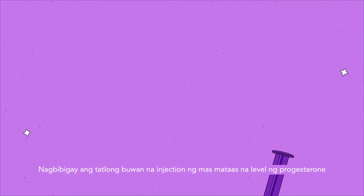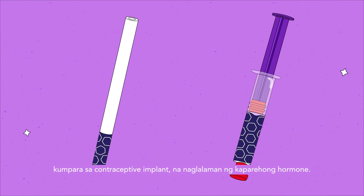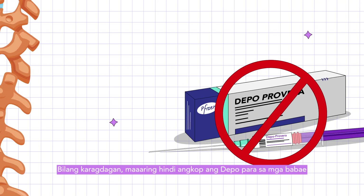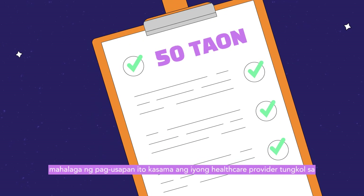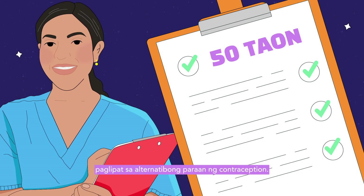The three-month injection offers a higher level of progesterone compared to the contraceptive implant, which contains a similar hormone. These high doses may delay your return to fertility by approximately 10 months longer than any other method. It is therefore a suitable method if you do not plan to conceive within the year after your first injection. In addition, Depo may not be a suitable method for females with risk factors for osteoporosis, as it tends to cause a temporary loss of bone density. If you have reached 50 years old and are on Depo, it is important to discuss with your healthcare provider about switching to an alternative method of contraception.